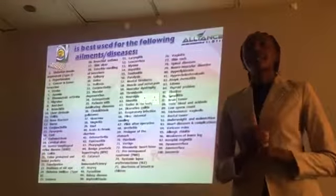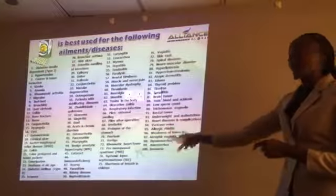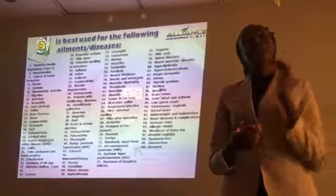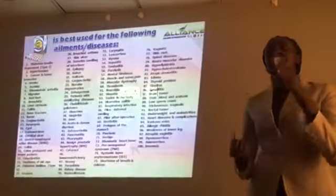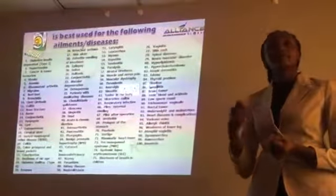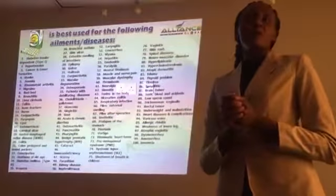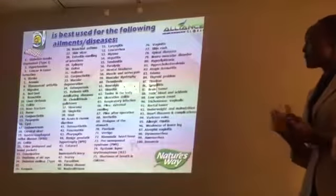That is why C24-7 is rated as the number one direct selling product, and it can reverse all these 100 diseases — cancer, diabetes, high blood pressure, arthritis, name them, all of them. It can reverse cancer; we've seen it with so many people who have used this product. All these different diseases can simply be reversed by taking C24-7. I can assure you it won't take long before the government of Kenya recognizes C24-7. This is a wonderful product and the company's selling point.